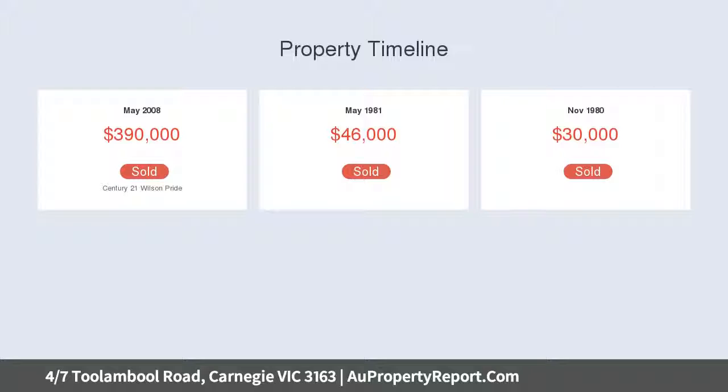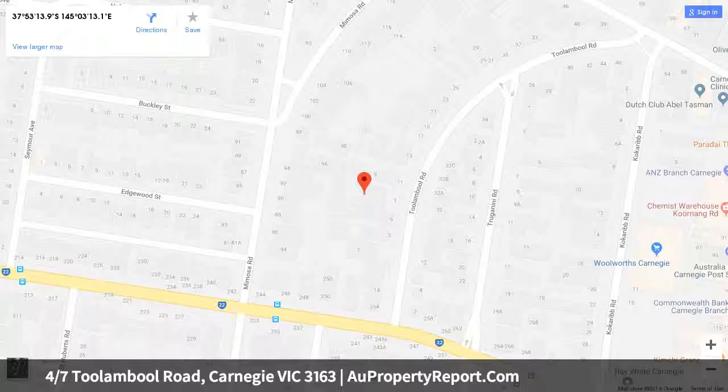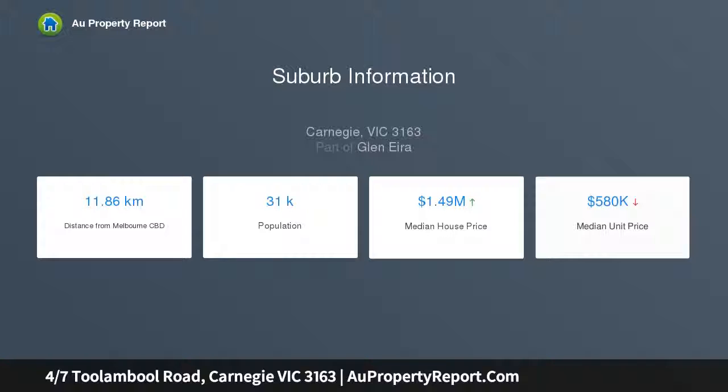Inside, this two-bedroom gem ticks all the boxes, offering split-system air-conditioning units in each bedroom, your own private courtyard and an extensive, newly updated kitchen. Comfort and convenience walk hand-in-hand.